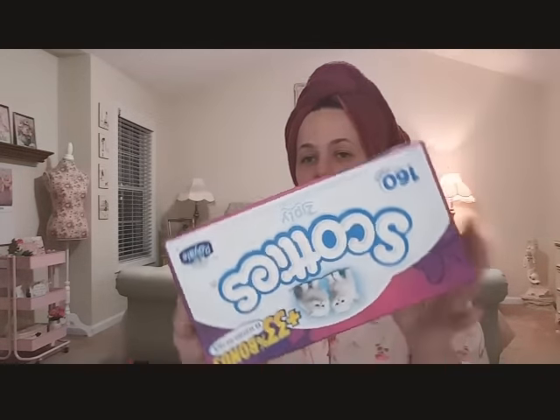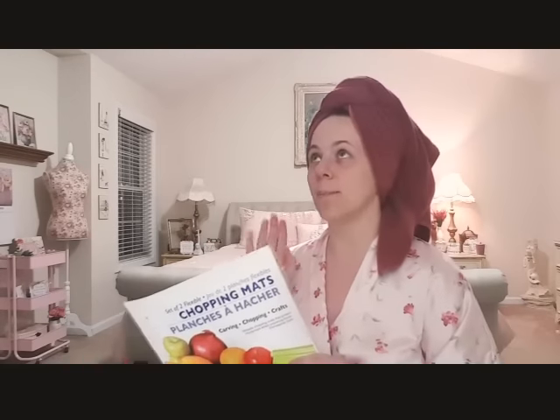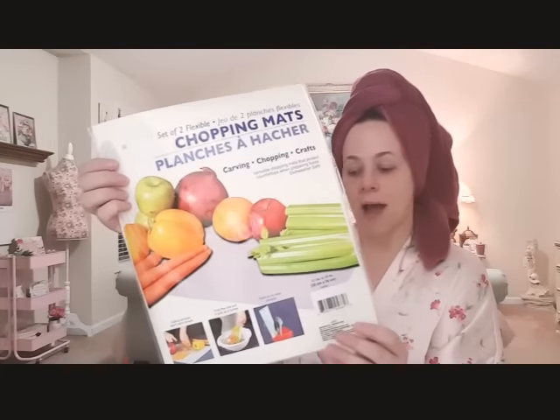I got these Scotty's tissues because of allergy season, of course. And I grabbed these flexible chopping mats - I have plenty of cutting boards, but this is more practical. I could put it over the cutting board and fold it to pour. It's two flexible chopping mats.